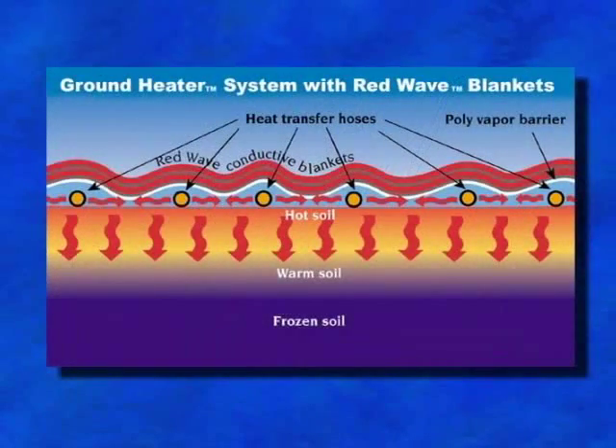Heat is conducted laterally and reflected downward, resulting in faster thaws, no frost islands, and even heat distribution.